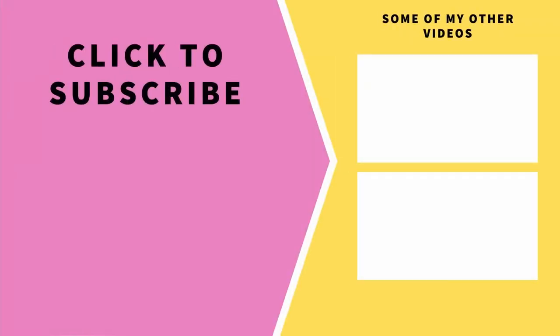That was my little video about the Erasmus coin. I hope you enjoyed. See you in the next video.